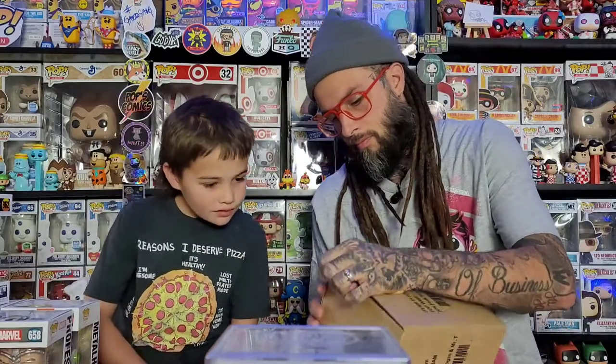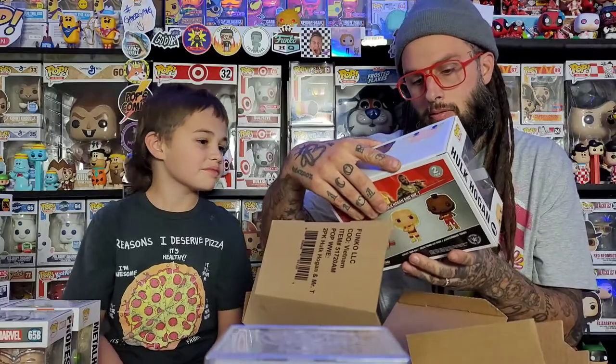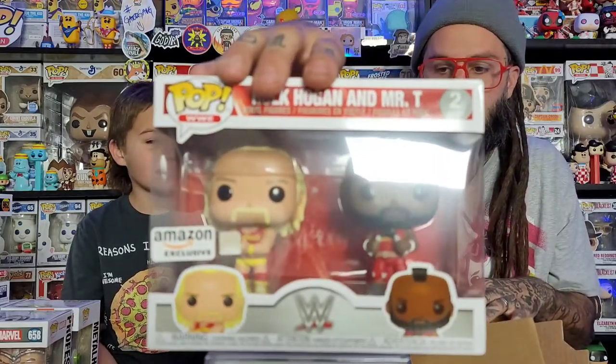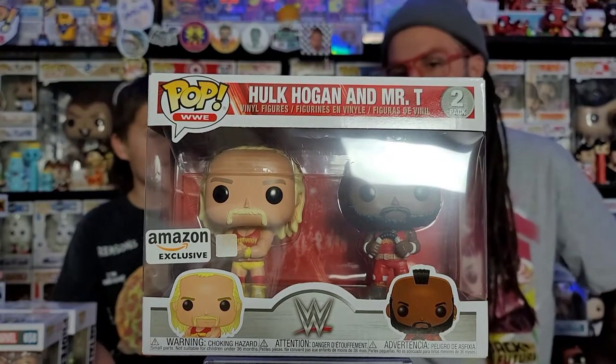Alright, let's check out the one from Amazon. This is pretty cool — it's the Hulk Hogan and Mr. T pack. Yeah, this one's really cool.